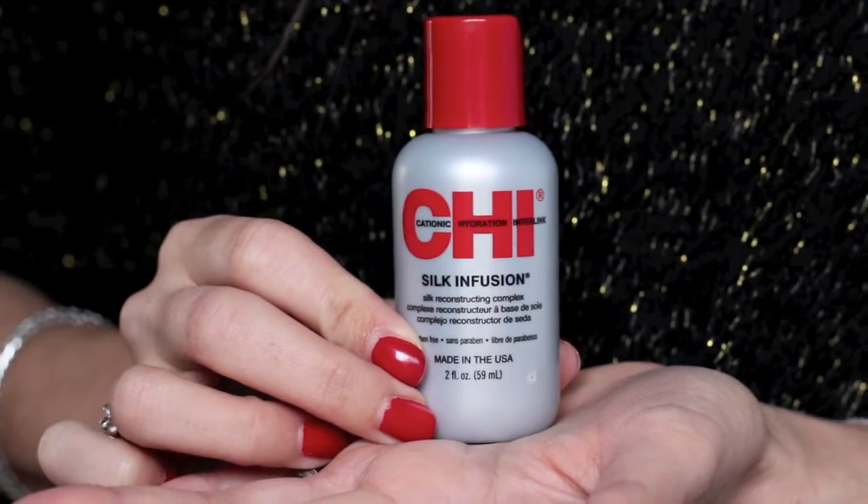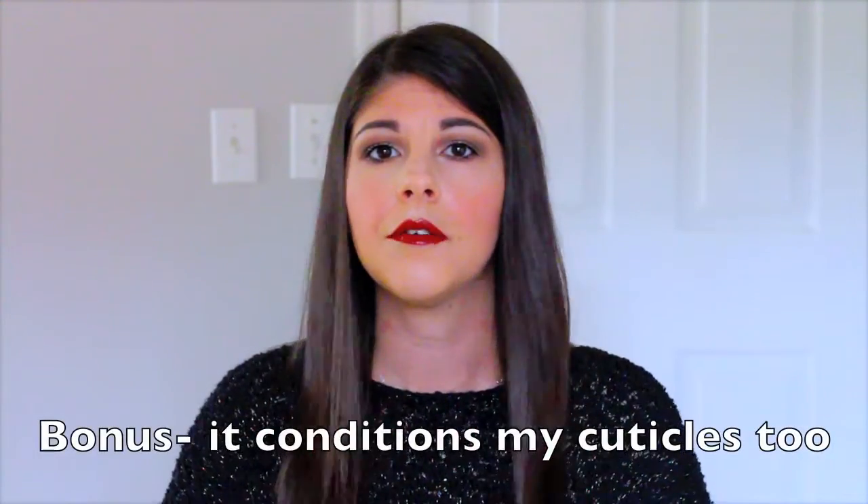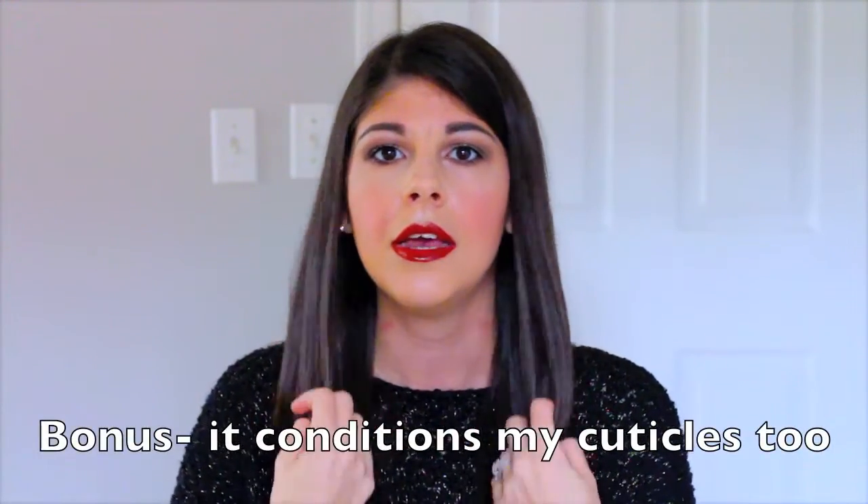I follow up with the CHI Silk Infusing Silk Reconstructing Serum. I apply a very small amount into my palms, warm it up, then take it through the bottom of my hair. Once I've finger-combed it through, I use whatever product remains on my palms to work through the ends in what I call 'pancake style.' It really does infuse a softer, smoother look and helps keep away that frizz that humidity tends to cause.